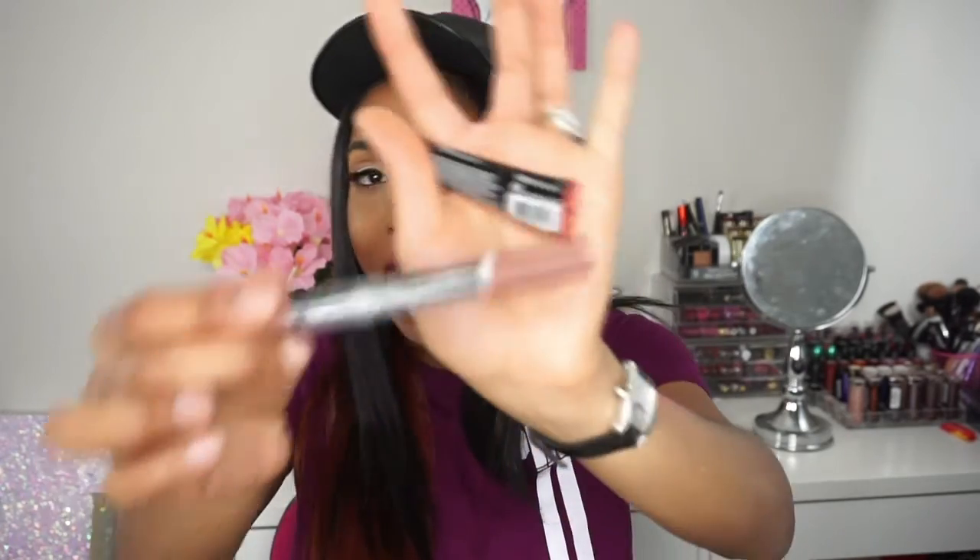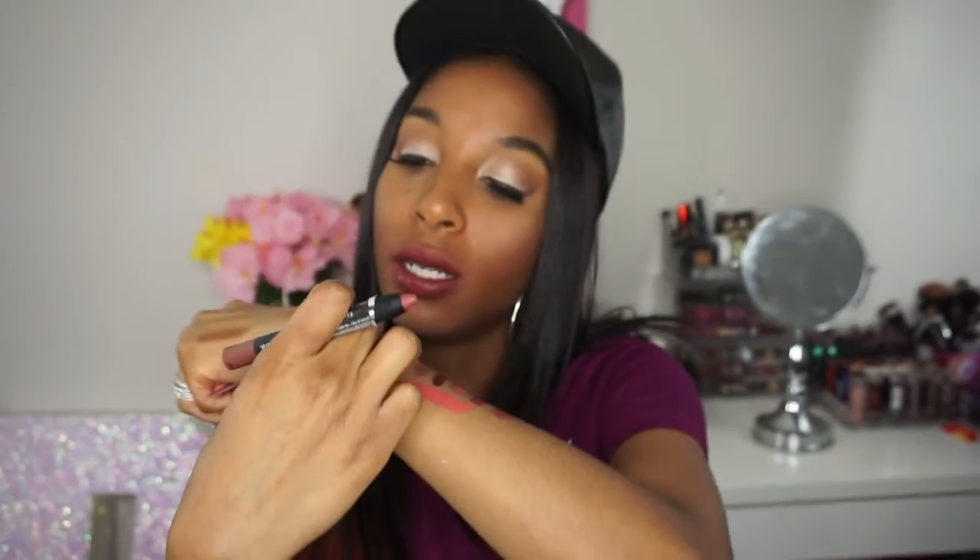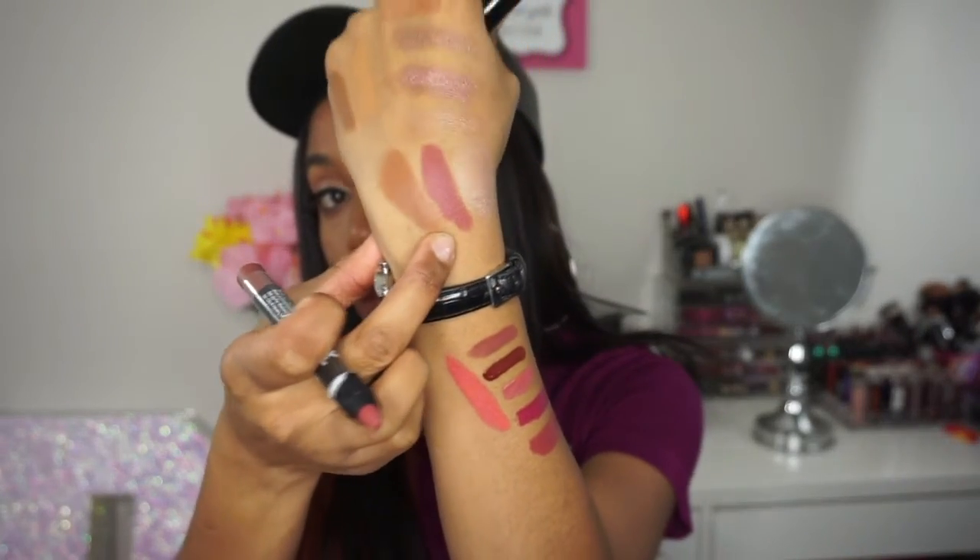The next product is by Wet n Wild — their Velvet Matte Lip Color in a shade called Looking for Truffle, in a pencil-style packaging. Here is the swatch — oh that's really pretty! It's like a dusty rose color. This is really pretty.